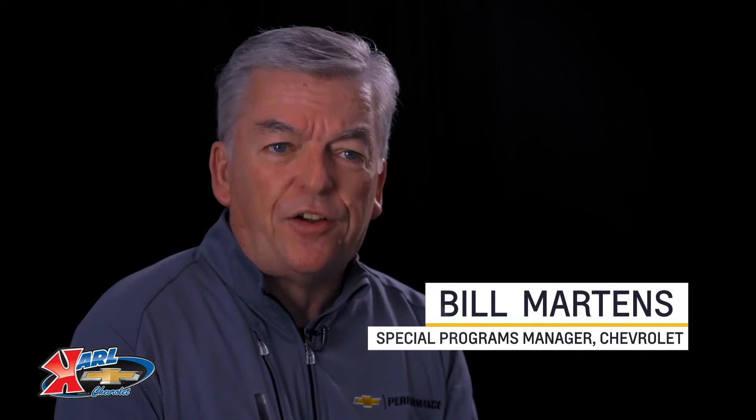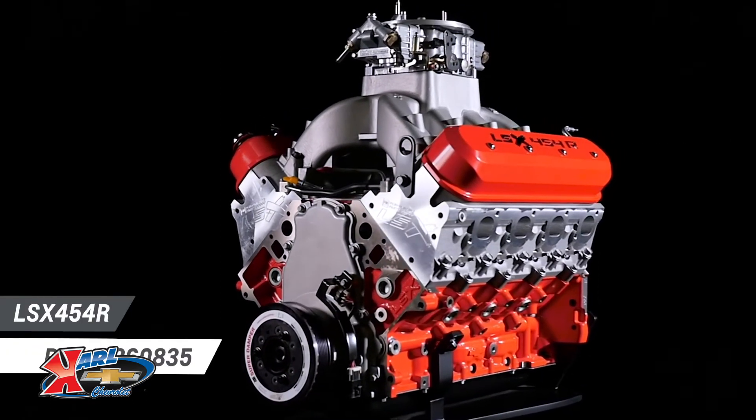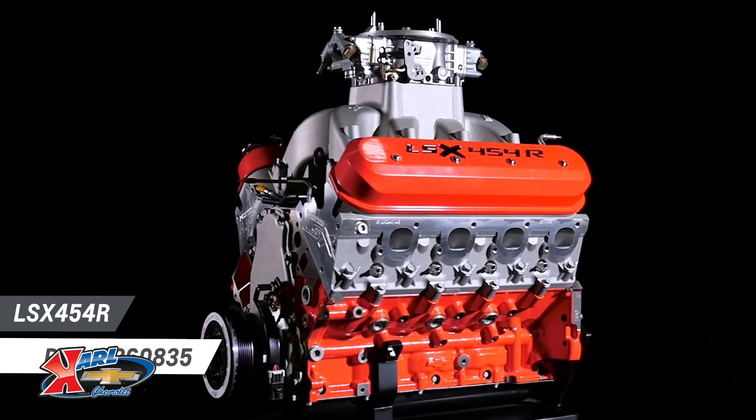There are a lot of aftermarket performance parts options out there, but only a few that are designed, engineered, and tested by Chevrolet. Today, I want to give you an overview of the LSX 454R so that you can make better decisions. Quite simply, the LSX 454R drag racing engine is the most powerful crate engine ever from Chevrolet Performance.